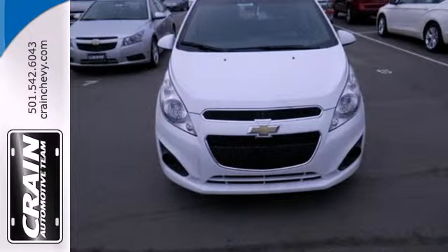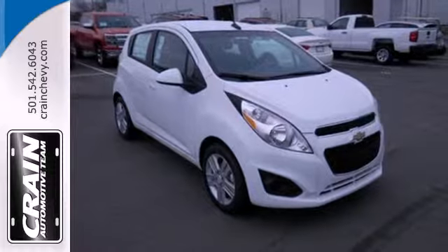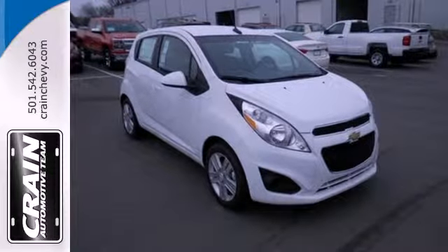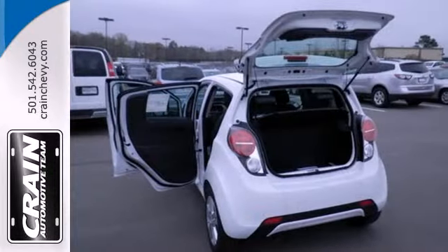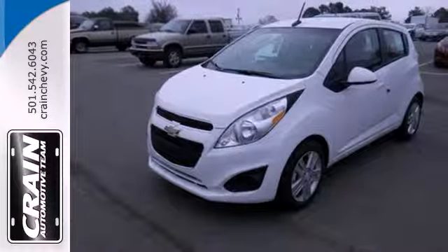Features include air conditioning, variably intermittent wipers, and power windows. Plus, it provides plenty of safety with anti-lock brakes, multiple airbags, and traction control. This car is all about practicality, efficiency, and style.